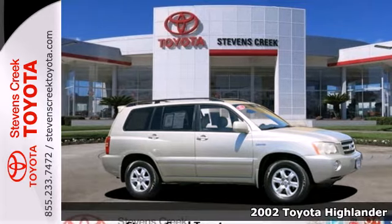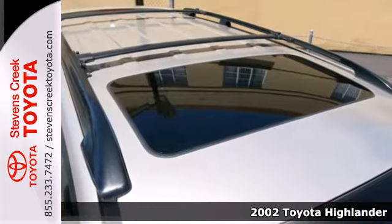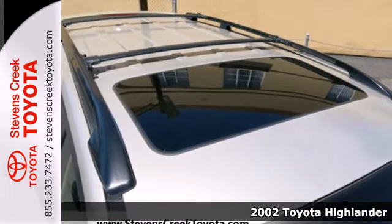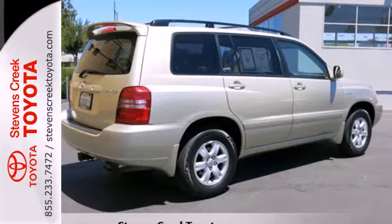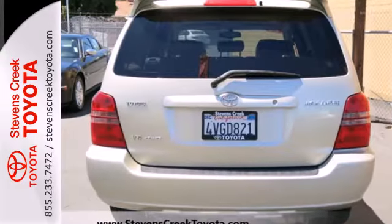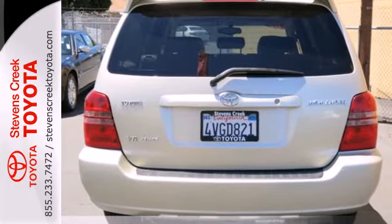It's a 2002 Toyota Highlander. Features include rack and pinion steering, four-wheel anti-lock disc brakes, front and rear anti-sway bars, power door locks with two-stage unlock, and a superb stereo sound system with a CD player.